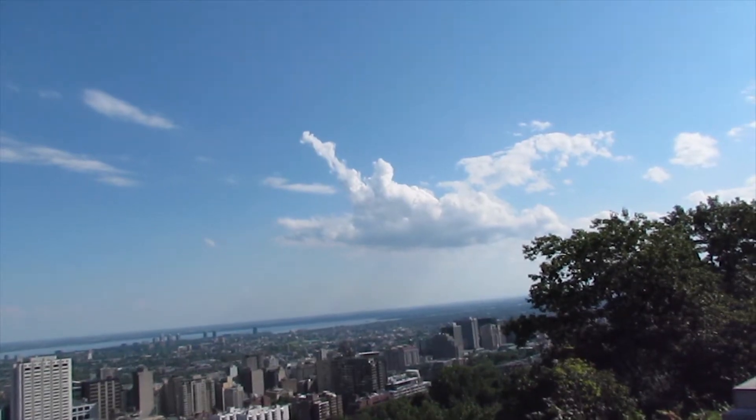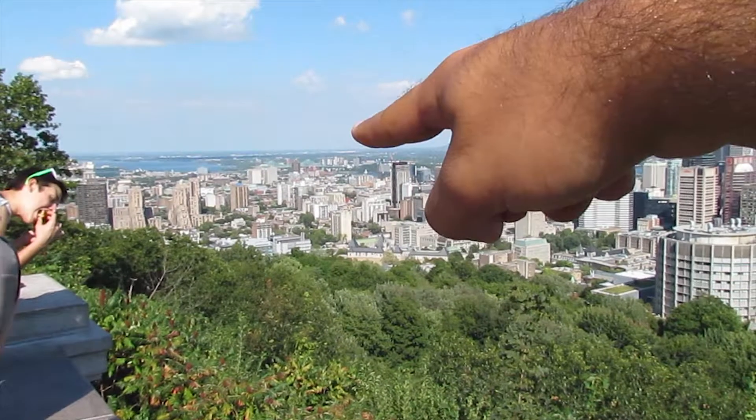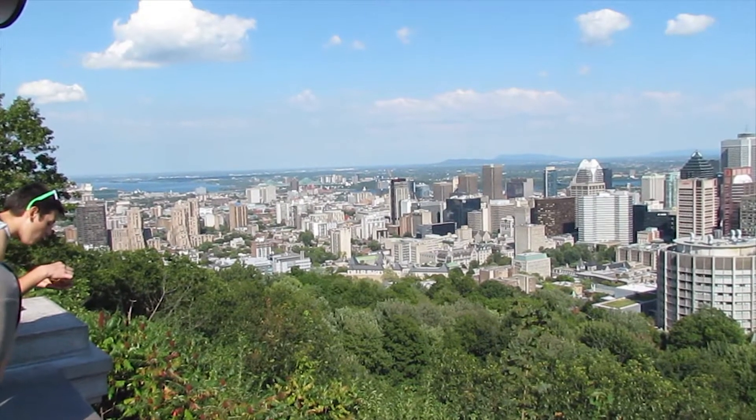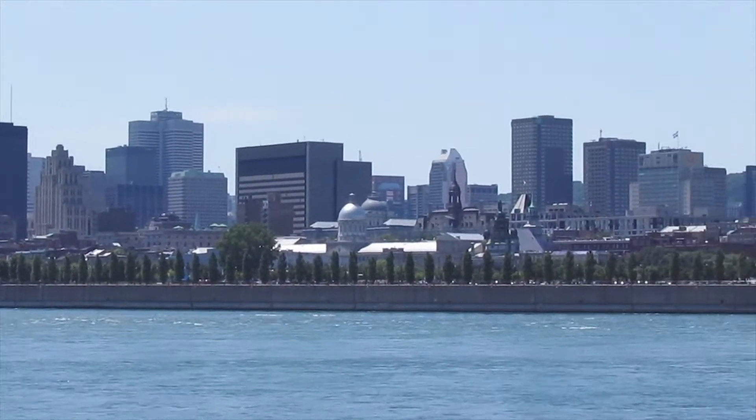There's also the Jacques Cartier Bridge for a different perspective, Jean Drapeau where you can see from the waterfront, and the clock tower — but these are all very generic views of Montreal. Instead, I'm going to bring Sam to the Oratory on Queen Mary, where you'll see a different, less-known but still spectacular part of the city.